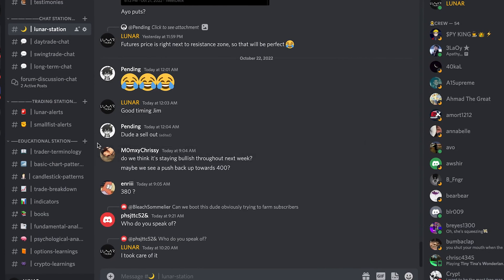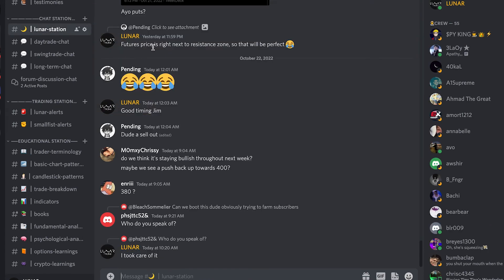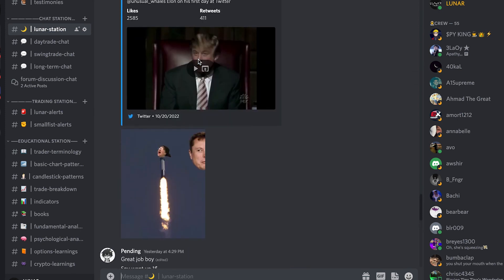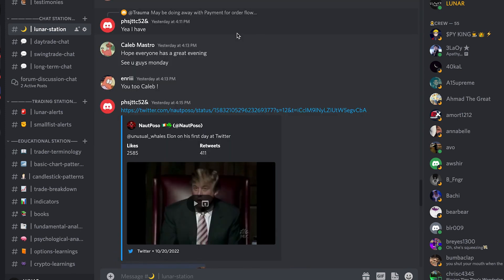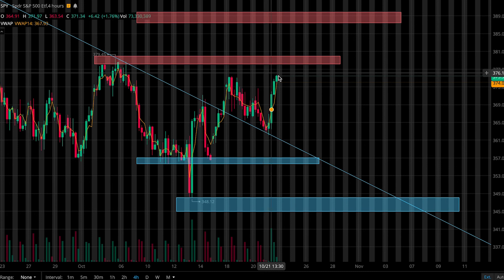I'll share any trade I take in the Discord — link in the description if you guys want to join. You can also chat with me and other traders in there, and they give out their thoughts and different trades that they're taking. Also subscribe to the channel if you like these short and sweet technical videos — I try to upload daily. Take care, everybody.